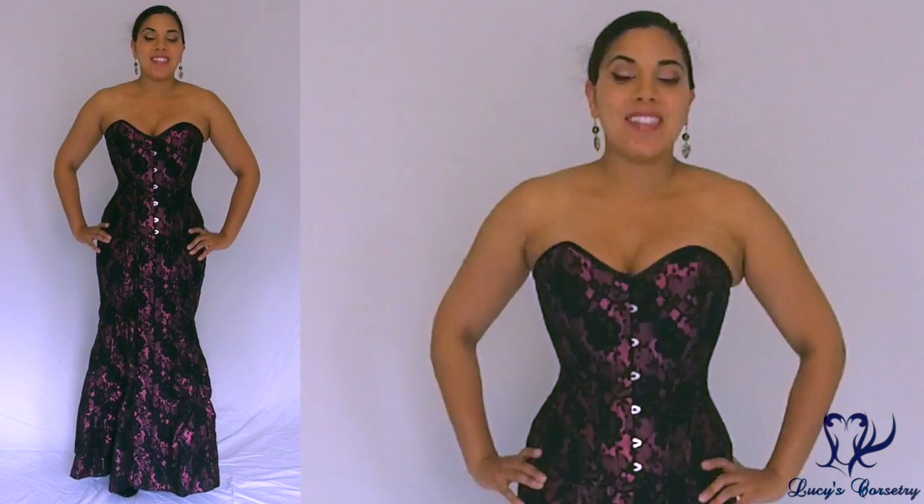Hi everybody, today I'm going to be reviewing this absolutely gorgeous VECO dress made by Vollers corsets. Here's the front side.